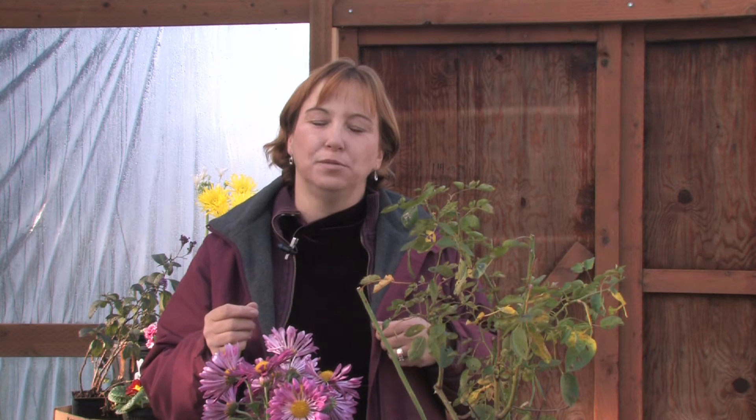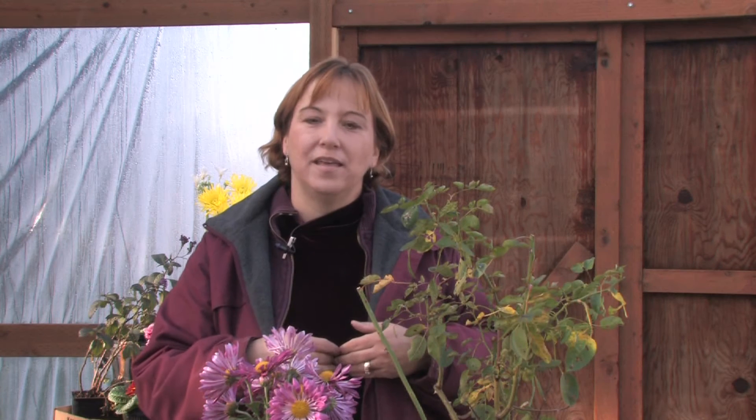For a plant to bloom well, it needs phosphorus. It's a wonderful mineral that is needed for your plants. And then in the fall, your plant needs phosphorus to survive the winter.